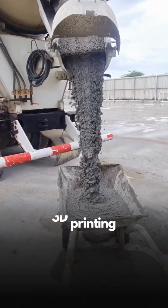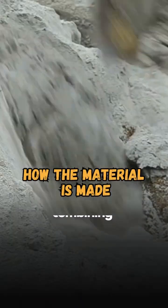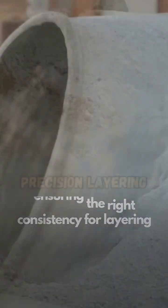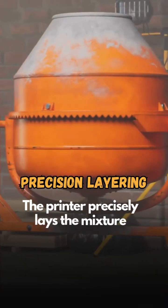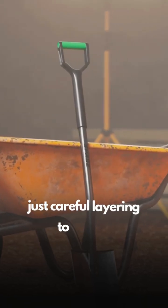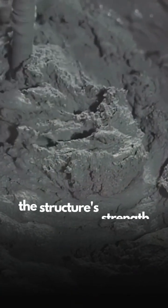The materials used in 3D printing are specially mixed, combining concrete and a binder. The process takes around 30 minutes, ensuring the right consistency for layering. The printer precisely lays the mixture layer by layer — no rods are needed, just careful layering to create the structure's strength.